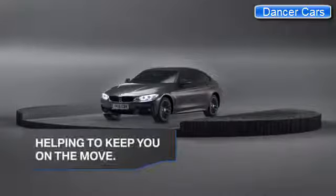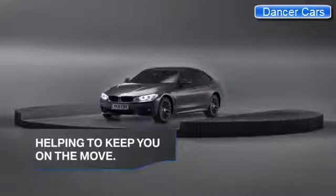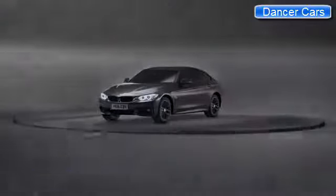BMW winter tires, helping to keep you on the move while the world around you grinds to a standstill.